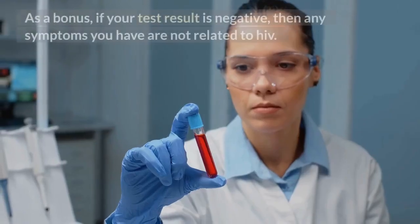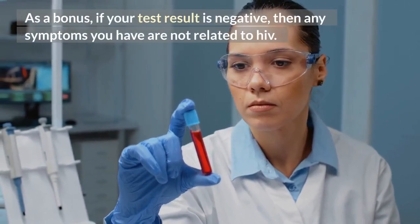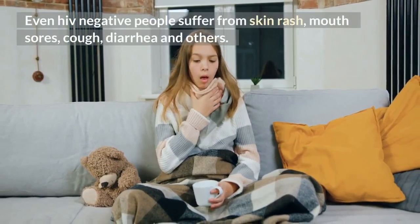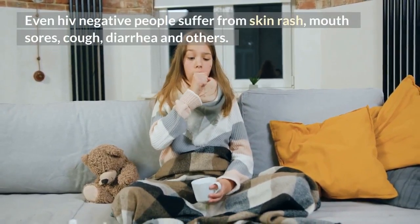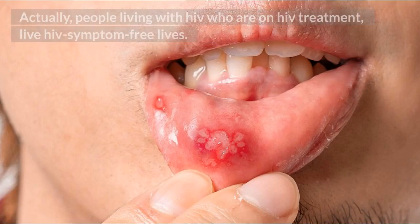As a bonus, if your test result is negative, then any symptoms you have are not related to HIV. Even HIV negative people suffer from skin rash, mouth sores, cough, diarrhea, and others. Actually, people living with HIV who are on HIV treatment live HIV symptom-free lives.